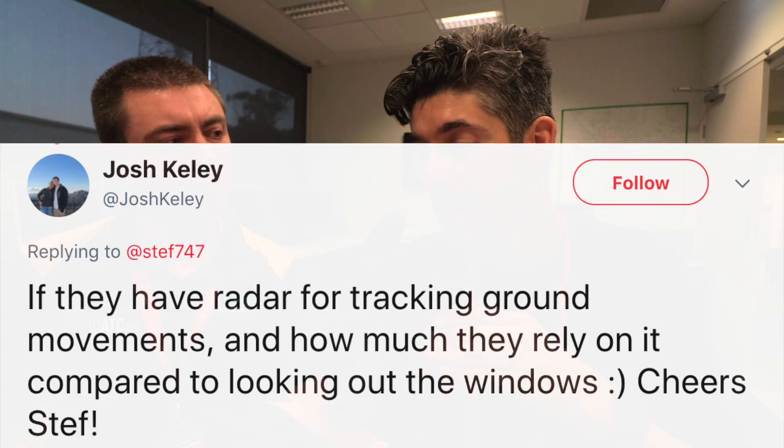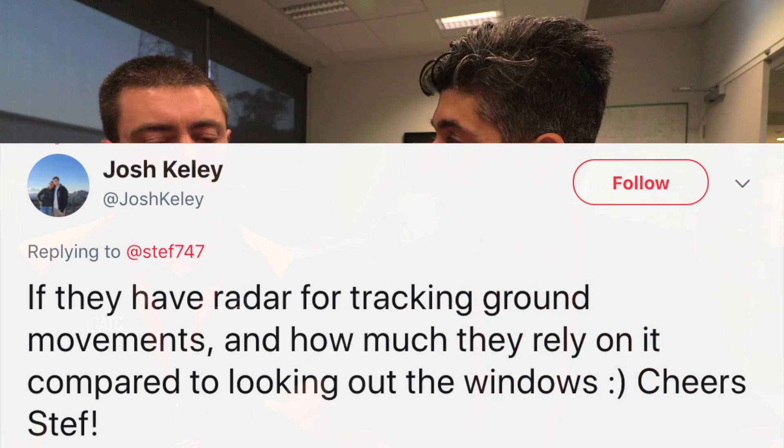Back down from the tower on the ground level in the complex — I have a couple of your questions submitted via Facebook and Twitter, and Jason is going to answer some quick-fire viewer questions. Josh asks: have you got radar for tracking ground movements and how much do you rely on that compared to looking out the big windows? Primarily the job is visual — if we can see the aircraft and apply visual separation we can be more efficient. But we can operate right down to Category 3 ILS in full low-vis procedures in fog using the radar. We use a combination of both every day — confirming what we see out the window against the radar. It's a useful tool and we rely on it more heavily in certain conditions.